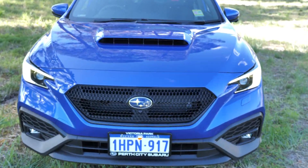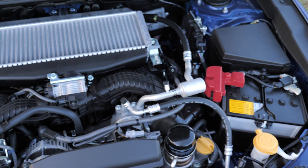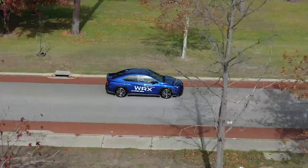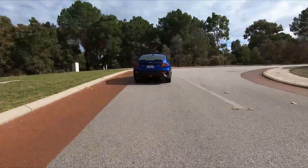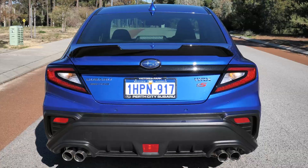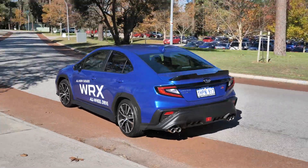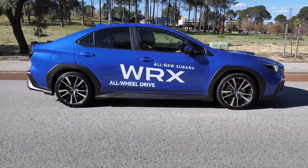The new-generation WRX features increased power thanks to the new 2.4-litre direct-injected, turbocharged, horizontally-opposed boxer engine, and a sportier look. Its all-new athletic body is bold, more aggressive, but at the same time seductive — this car is an automotive oxymoron. The WRX is extremely responsive and grips the road like it's on rails, thanks to its symmetrical all-wheel drive. There is absolutely no lag and no drift, and it's hard not to drive the WRX as it's designed to be driven — flat out. Because of the plethora of active and passive safety features jammed into the WRX, you can be confident knowing that you and your passengers are safe and protected.